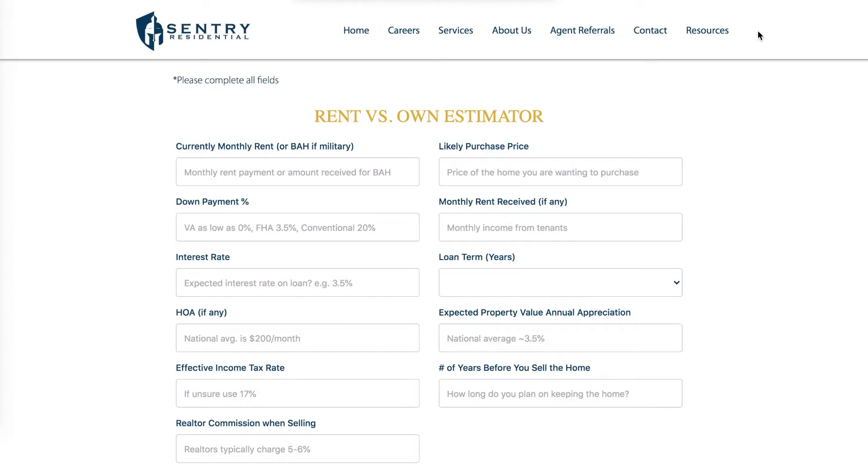Now that we've talked about whether or not it makes sense to rent or buy, the great news is on centuryresidential.com we have a calculator that will let you see what your net worth variance will be depending on what you choose to do. Here we are on centuryresidential.com — you can find the rent versus own estimator under Resources, then Rent Versus Own Calculator.